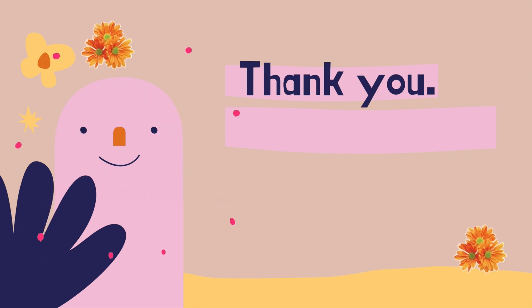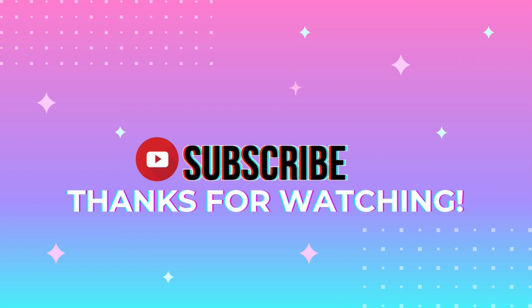Okay, thank you. That's all for today. Bye guys!